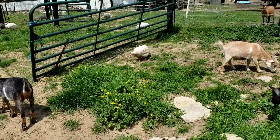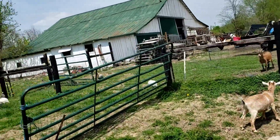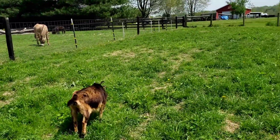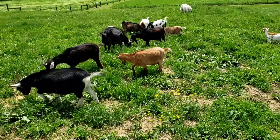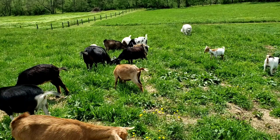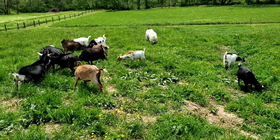There you go guys — this is part of the crew. There'll be some still in the barn or back on the back side of the barn, but yeah, it's part of the bunch. I'll try to go down when I head back towards the house and take you a short video of the boys — the three billies that we use.